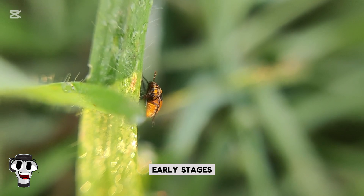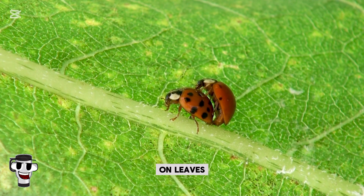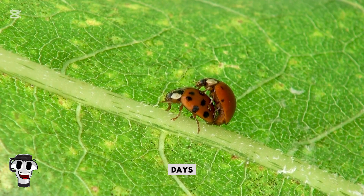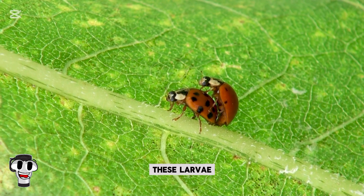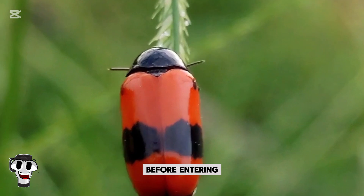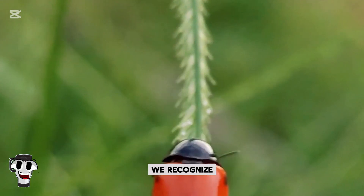In their early stages, ladybugs look nothing like their adult forms. They begin life as tiny yellow eggs laid in clusters on leaves, strategically placed near a food source. Within a few days, the eggs hatch into larvae — long, spiky creatures resembling tiny alligators. These larvae grow rapidly, shedding their skin multiple times before entering the pupal stage. After a few weeks, they emerge as the classic round beetles we recognize.